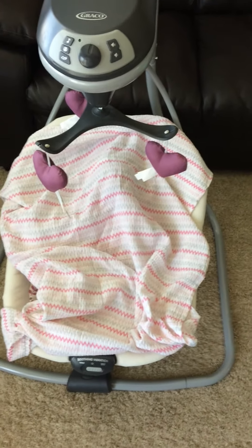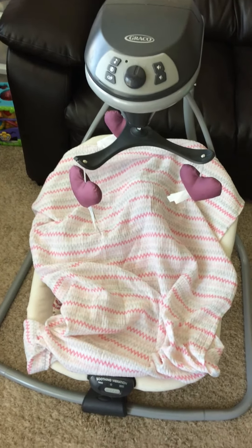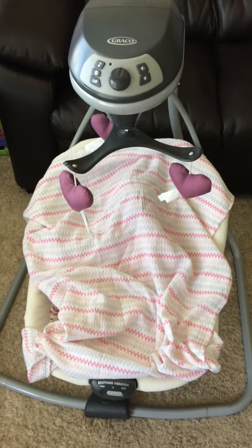Hi everyone, Kim here from Tiny Creations by Kim. I'm a little bit late with this video, but if you watch my channel, you may know that I was working on an Elise by Cassie Brace to keep in my personal collection.